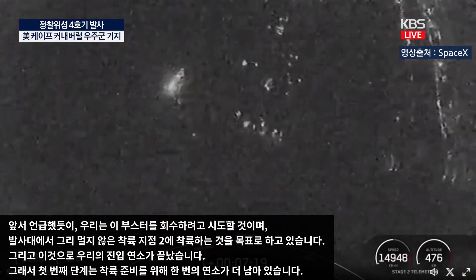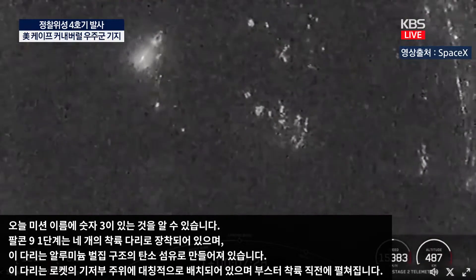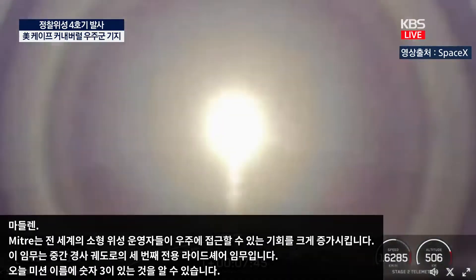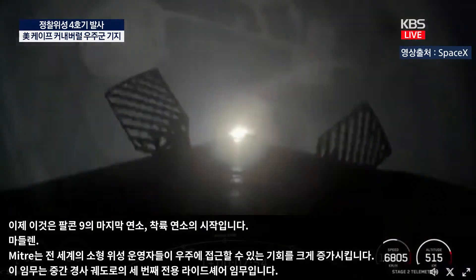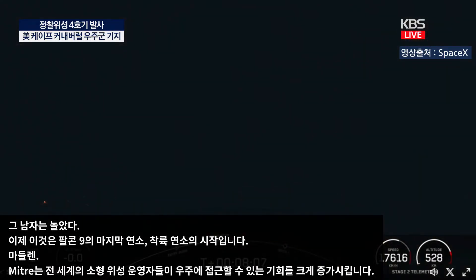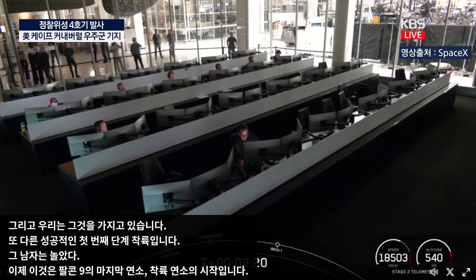The number 3 in today's mission name indicates this is our third dedicated rideshare mission to a mid-inclination orbit. Rideshare significantly increases access to space for small satellite operators around the world. Stage 1 landing burn confirmed. Another successful first stage landing at Landing Zone 2 — the third landing for this specific booster and SpaceX's 435th landing of an orbital-class rocket.